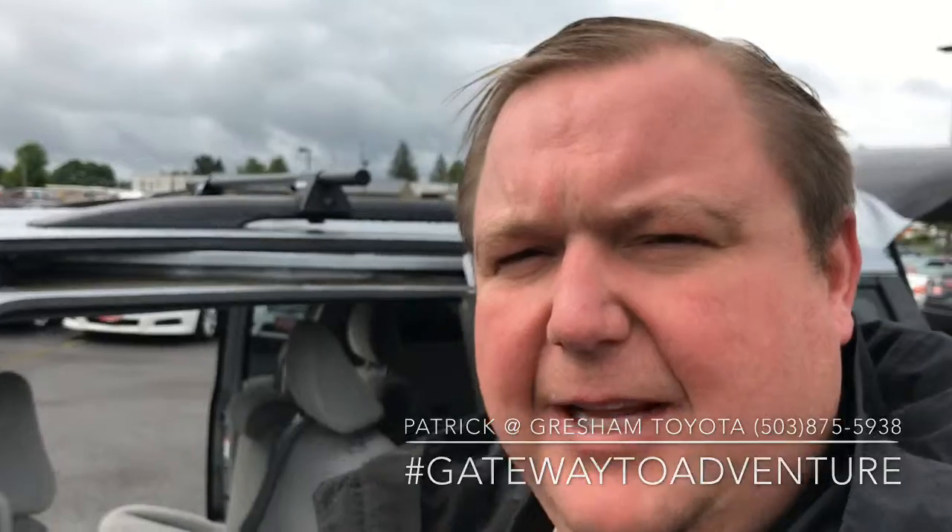I'm Patrick down here at Gresham Toyota. You can reach me anytime at 503-875-5938. Thanks, have a great day.